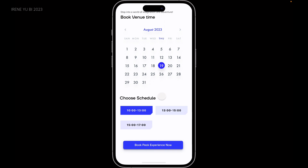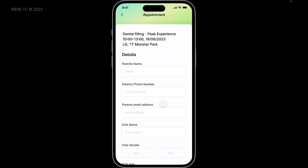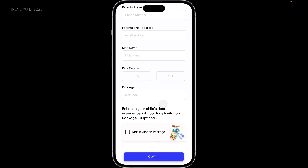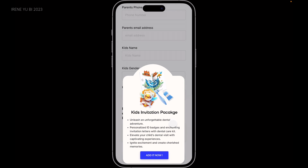Then you can simply choose the date and time with a few taps. I also added a hover effect on each button to make it more engaging. After entering all the essential information, another pop-up window appears to show you all the benefits of the kids' invitation letter, which makes the role-playing experience more immersive.